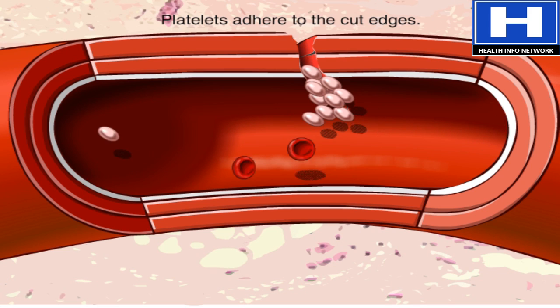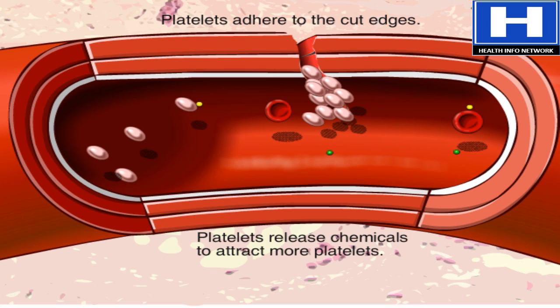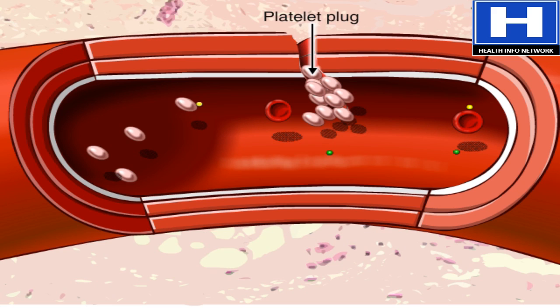Platelets immediately stick to the edges of the cut and release chemicals that attract more platelets. Eventually, a platelet plug is formed, and the outside bleeding stops.